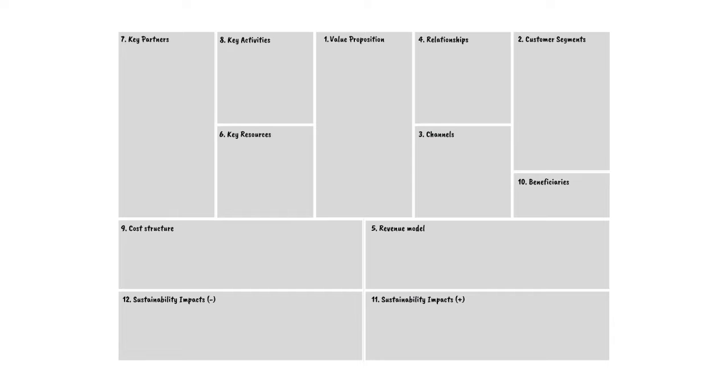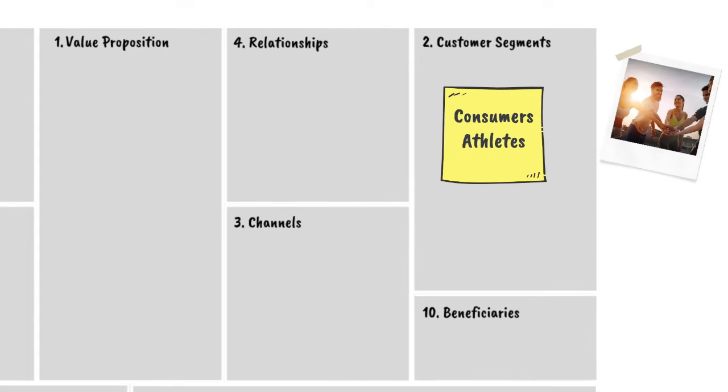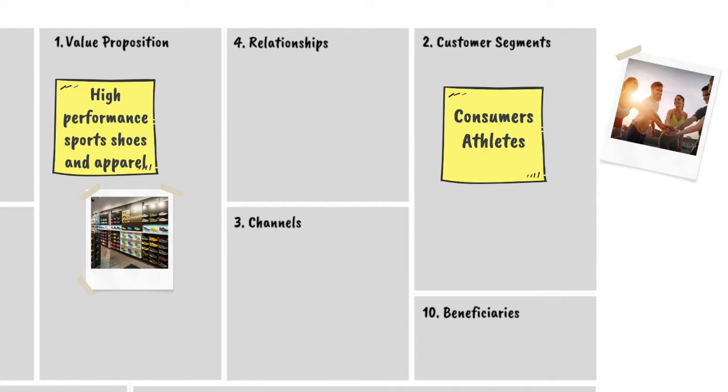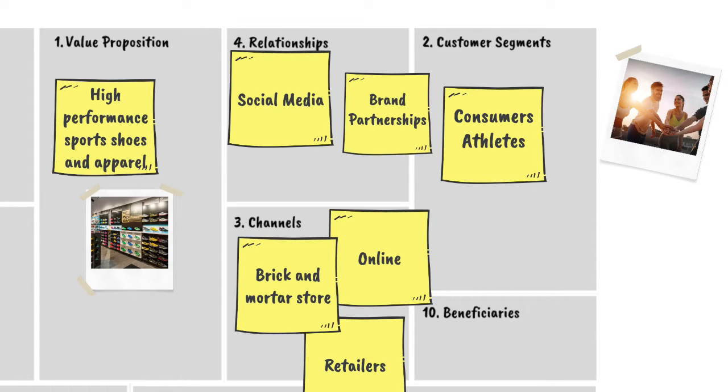So let's quickly look at Adidas' existing business model. The customer segments are consumers and athletes who are participating in a range of sports. Their value proposition is primarily high-performance sports shoes and apparel. Channels include bricks-and-mortar stores, online, as well as partnerships through retailers. Relationships — how you find, keep, and grow your customers — range from social media advertising to brand partnerships with top athletes.